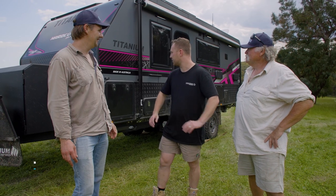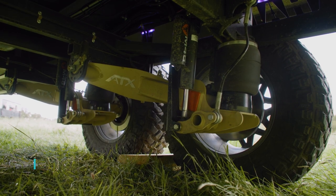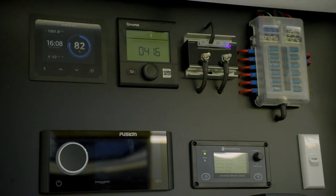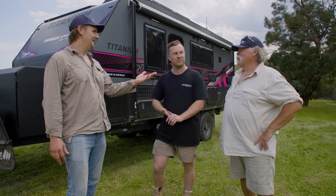It's got a lot of bells and whistles, the ATX. So obviously we've got ATX suspension, airbags, disc brakes, a big Enerdrive lithium system, 800 watts of solar. It ticks every box. It looks hardcore to me.